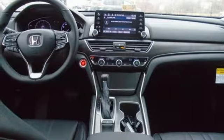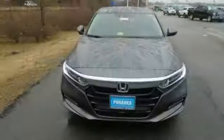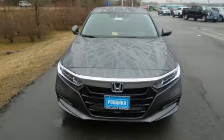With Bluetooth, dual-zone climate control, and a turbocharged engine, you will enjoy your drive even more. Honda made no compromises with this distinctive Accord.